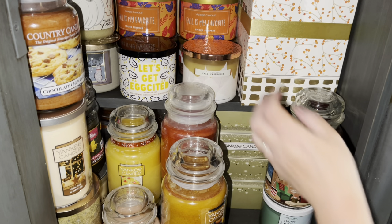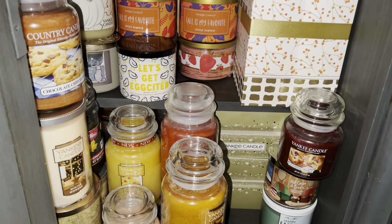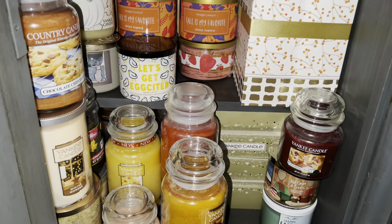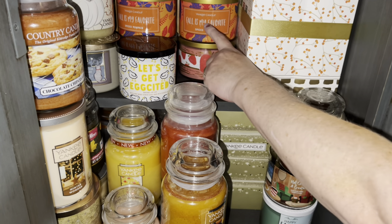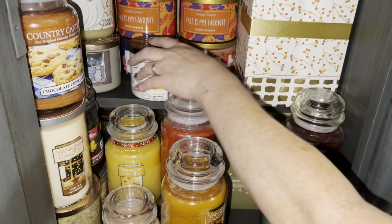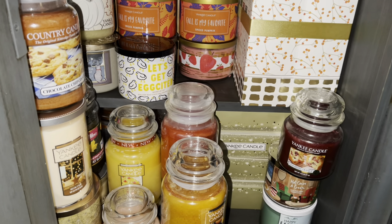That one smells really good. I've been wanting to burn one — I did not do it last year. I'm putting that off to the side; I've got to make decisions now. I have Pumpkin Spice Pumpkin Spice. That's a Christmas one — Jolly. I guess I'll think about it.